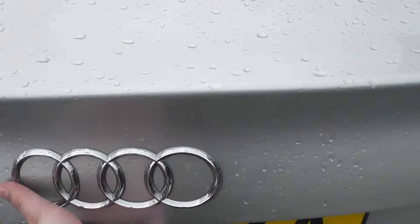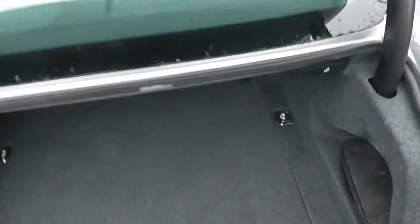Now if we take a look in the boot itself, it's an excellent size — it goes back quite a long way.